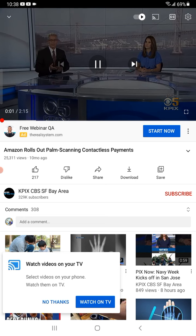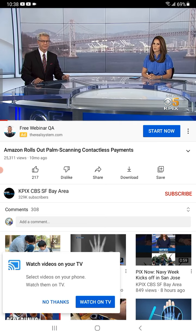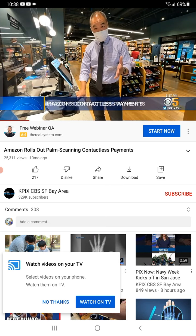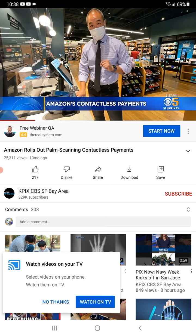Move over Apple Pay — Amazon is trying to muscle its way into your digital wallet. Amazon is rolling out its contactless payment system nationwide that works by scanning the palm of your hand. The new payment systems have been rolling out across the country for the past year, and here in the Bay Area we get our very first one, which launched this morning.